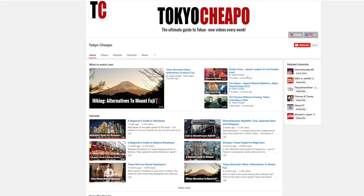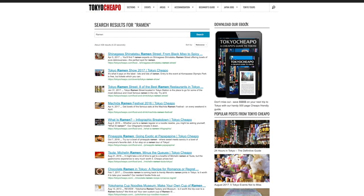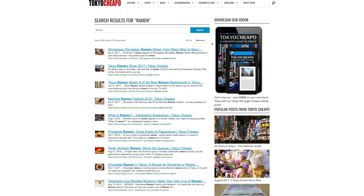If you like what you just watched, check out our channel and subscribe for more videos like them. And for even more ramen in Tokyo, visit our website at tokyocheapo.com and enter ramen in the search bar.